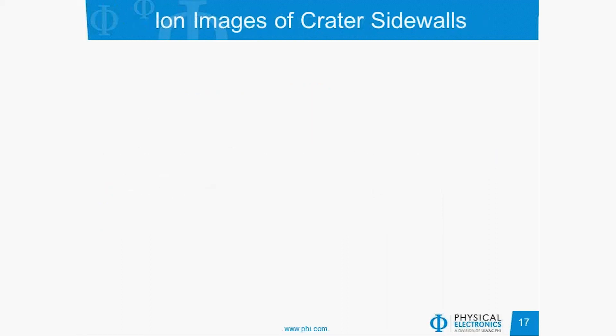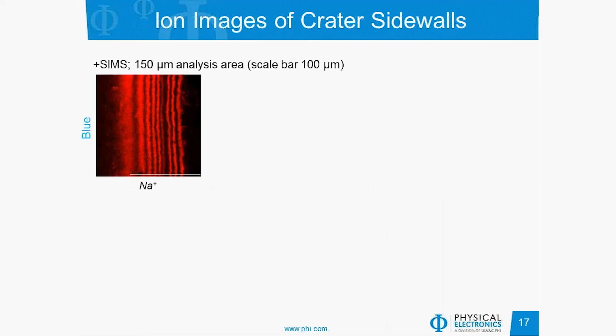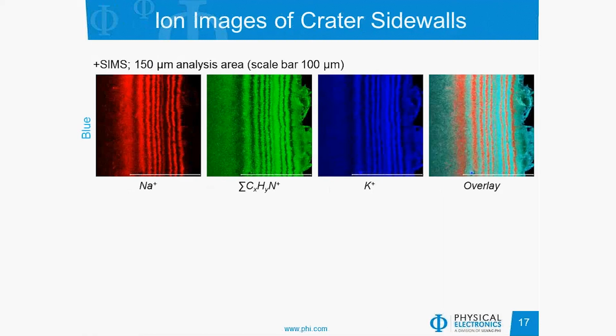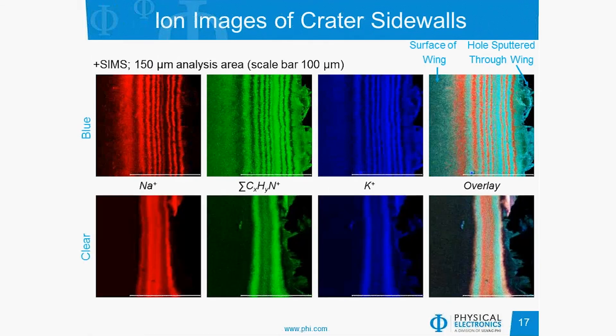Here are ion images of the crater sidewall using an RGB overlay of the sodium signal, the summation of the low mass amine signal, and the potassium signal, giving a very nice overlay showing the layer structure. On the left is the surface of the wing and on the right is the bottom of the wing — the hole we sputtered through. These materials tended to disintegrate right as we were punching through. Although this is a good way to image the layer structure and take spectra, you would not want to use it for thickness measurements due to the uncertain curve of the sidewall. The same analysis on the clear wing shows a little bit of layer structure, but not nearly the repeating structure needed to generate the photonic crystal and bright colors.